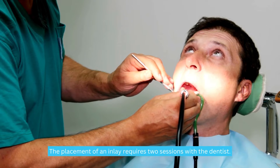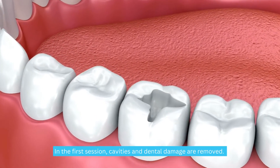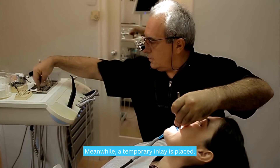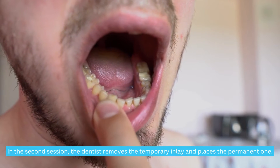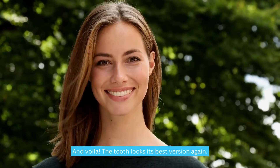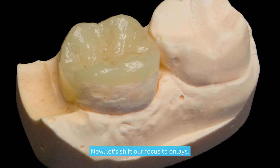The placement of an inlay requires two sessions with the dentist. In the first session, cavities and dental damage are removed, and an impression of the affected tooth is taken to fabricate the custom inlay. Meanwhile, a temporary inlay is placed. In the second session, the dentist removes the temporary inlay and places the permanent one. The fit is checked, any necessary corrections are made, and the tooth looks its best again.